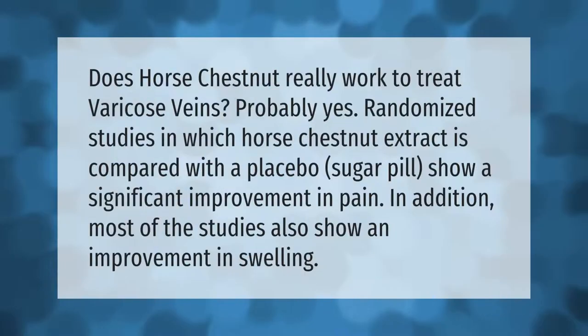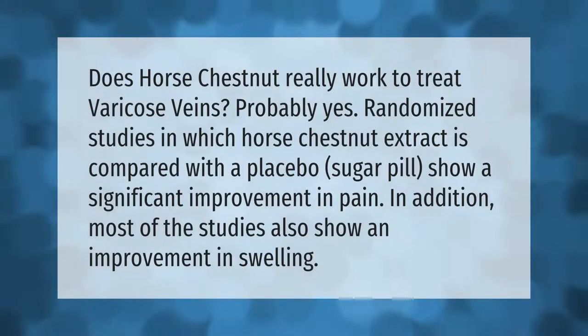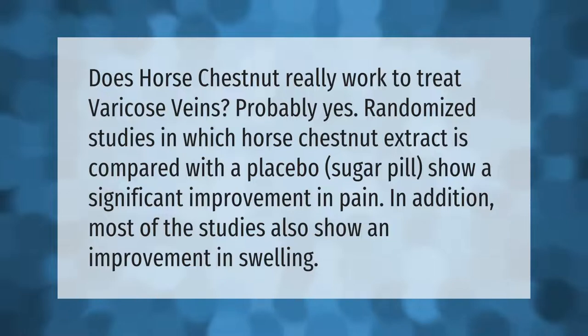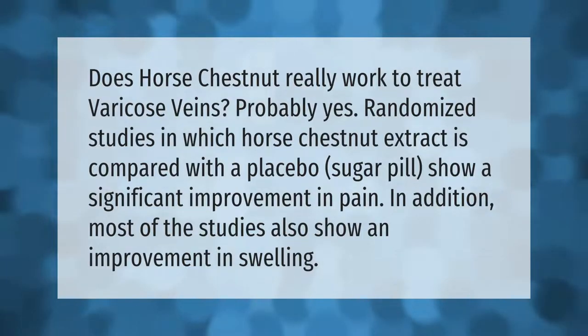Does horse chestnut really work to treat varicose veins? Probably yes. Randomized studies in which horse chestnut extract is compared with a placebo sugar pill show a significant improvement in pain. In addition, most of the studies also show an improvement in swelling.